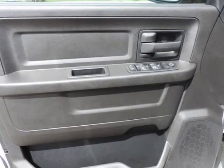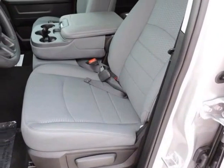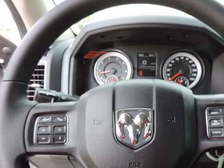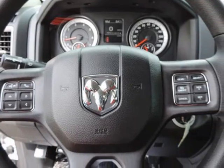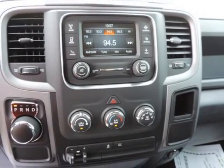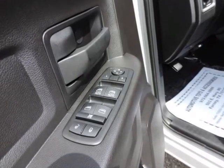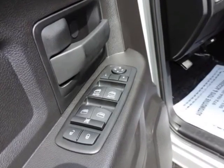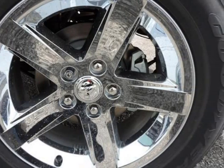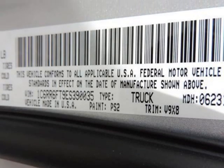Options and safety features: nicely equipped with ABS and driveline traction control, airbag occupancy sensor, curtain first and second row airbags, dual stage driver and passenger front airbags, dual stage driver and passenger seat-mounted side airbags, electronic stability control, outboard front lap and shoulder safety belts, rear center three-point belts with height adjusters and pretensioners, rear child safety locks, side impact beams, and tire-specific low tire pressure warning.